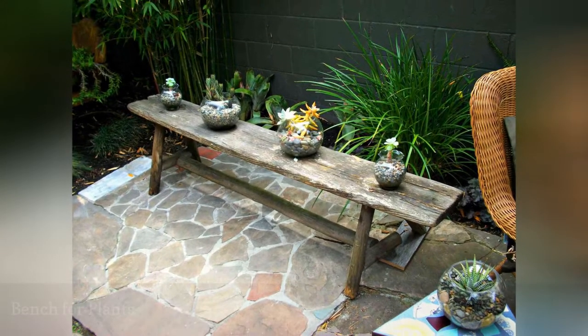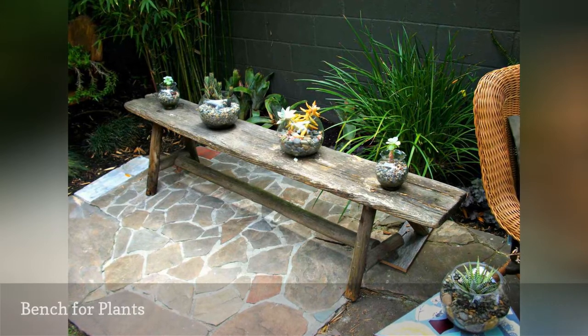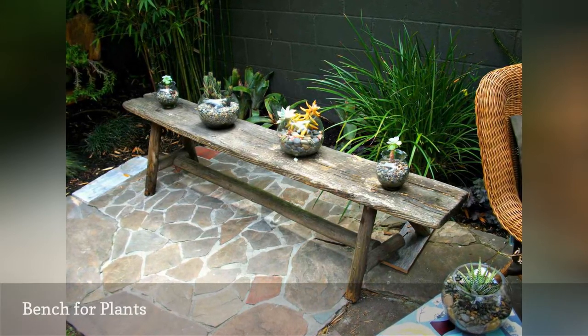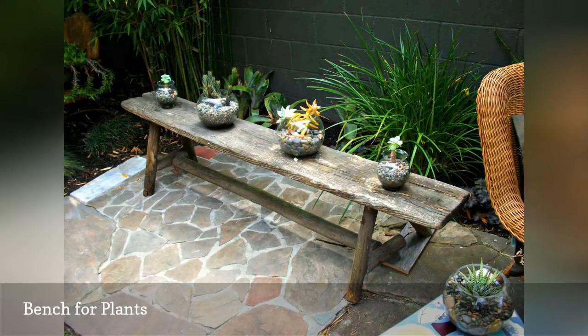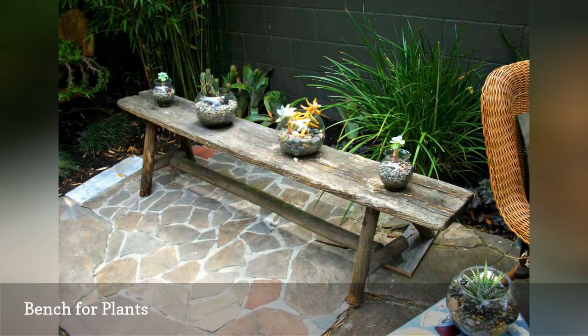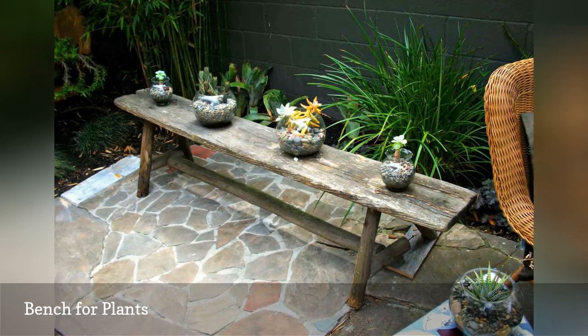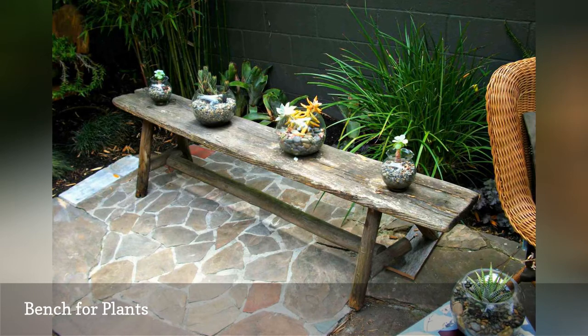An unassuming narrow bench that is slightly weathered can find a new purpose as a low shelf or table for displaying potted plants, or in this case, outdoor terrarium gardens. Not to encourage you to hang on to something you may not want anymore, but it never hurts to look at something in the yard with a fresh perspective and the possibility of repurposing, before it ends up in a landfill.